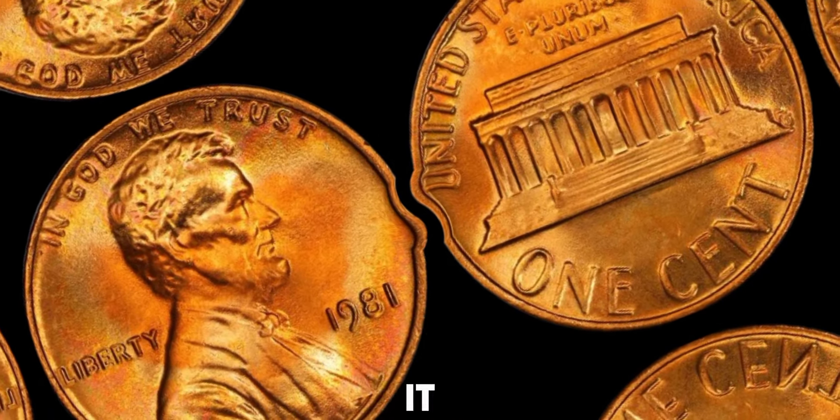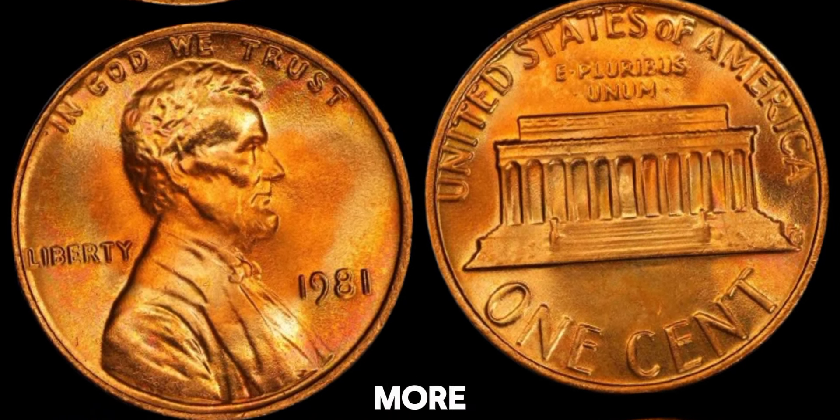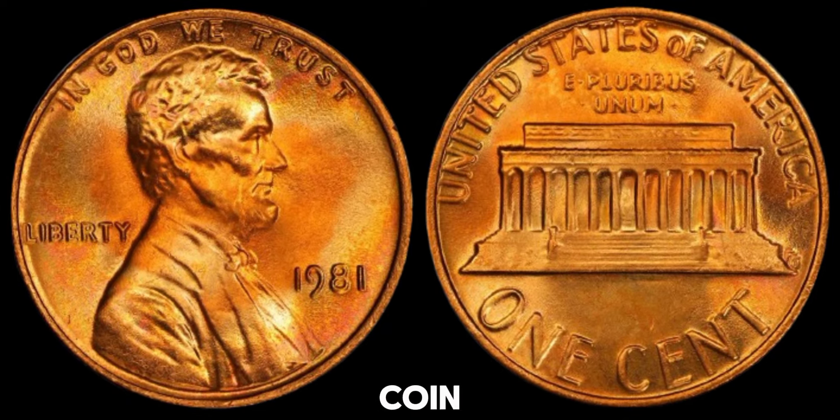So there you have it. Your 1981 no-mint mark Lincoln penny could be worth a lot more than you think. Check your pocket change, coin jars, and collections for these hidden gems.